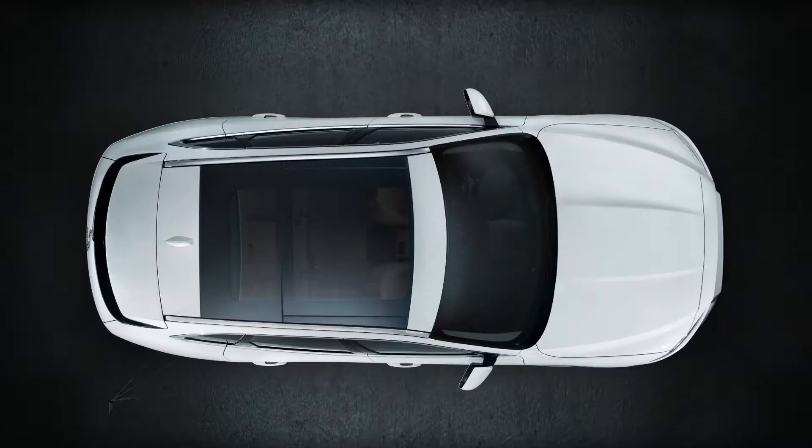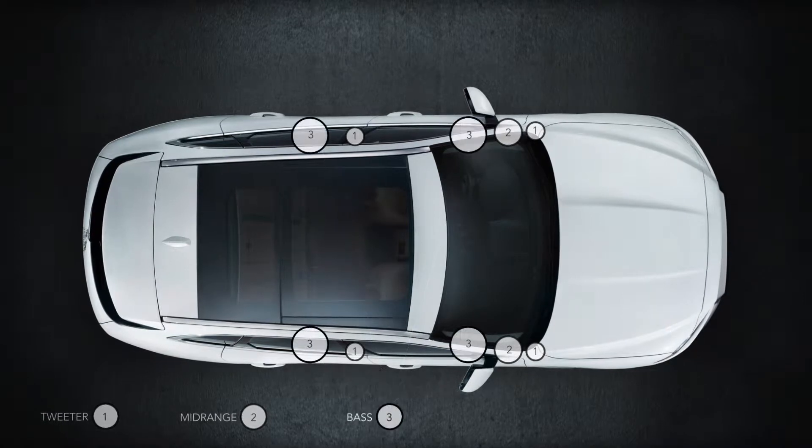The Meridian sound system — 380 watts of power and 11 speakers strategically placed within the cabin.